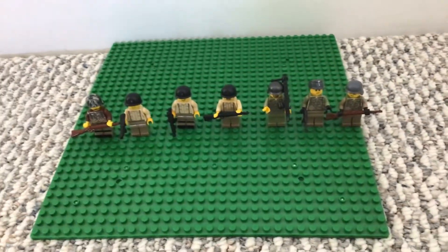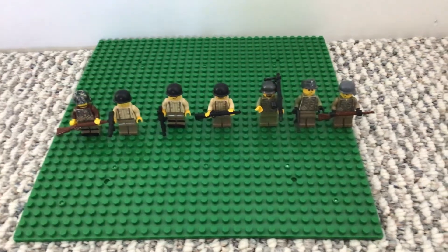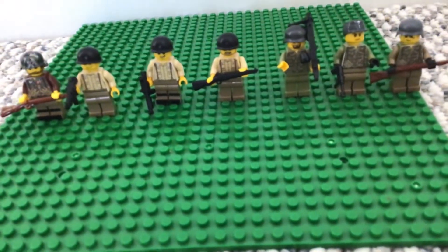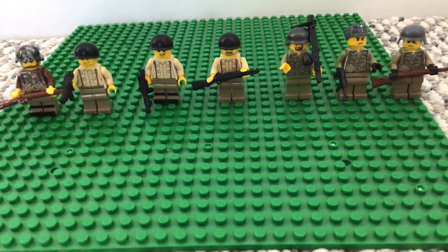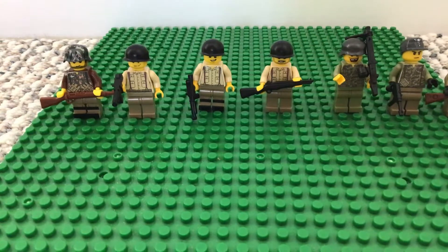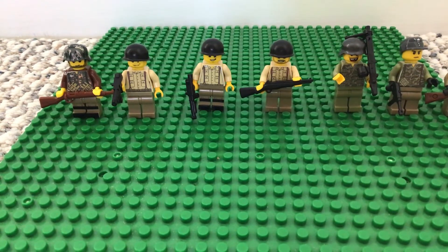These are all seven figures. We will have some more this week — you can expect more videos. I think I'll do another one today. I will have like 20 more figures to show you, I'm pretty sure.